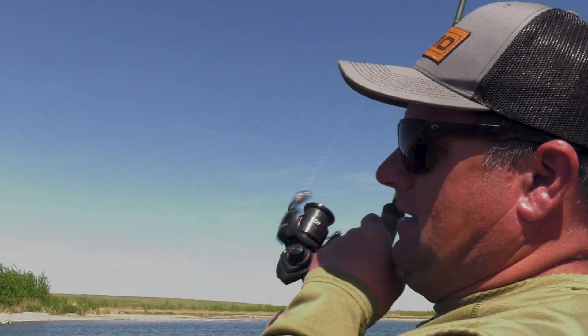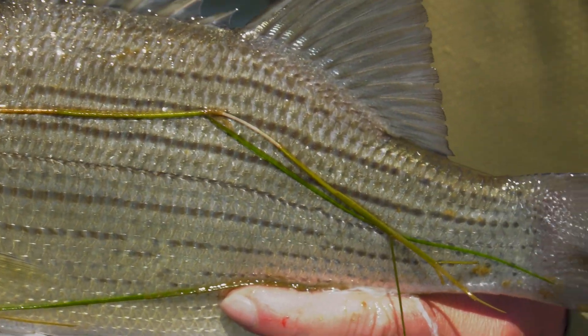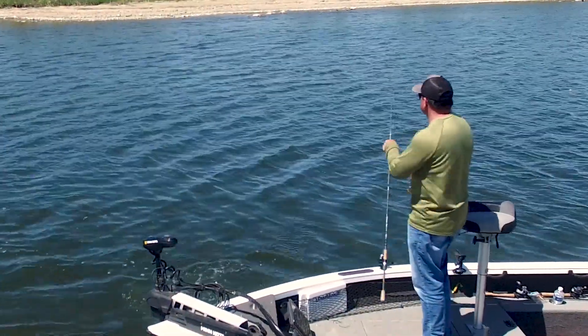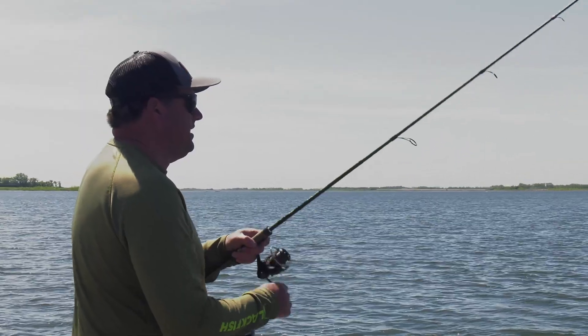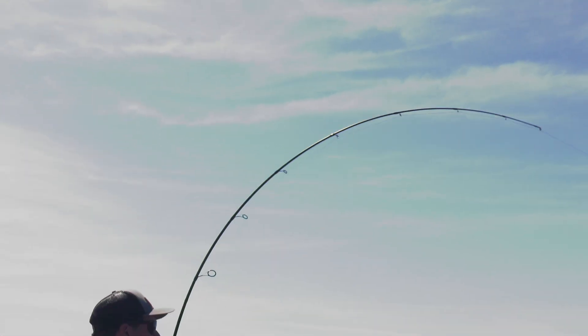That didn't take long. They are so, so strong — buried up in those weeds. I think if you were to pick a top white bass fishery in the country, Devils Lake would probably have to be at the top of the list as far as the size of the fish and the numbers of fish. Boy, they are just stacked in there.